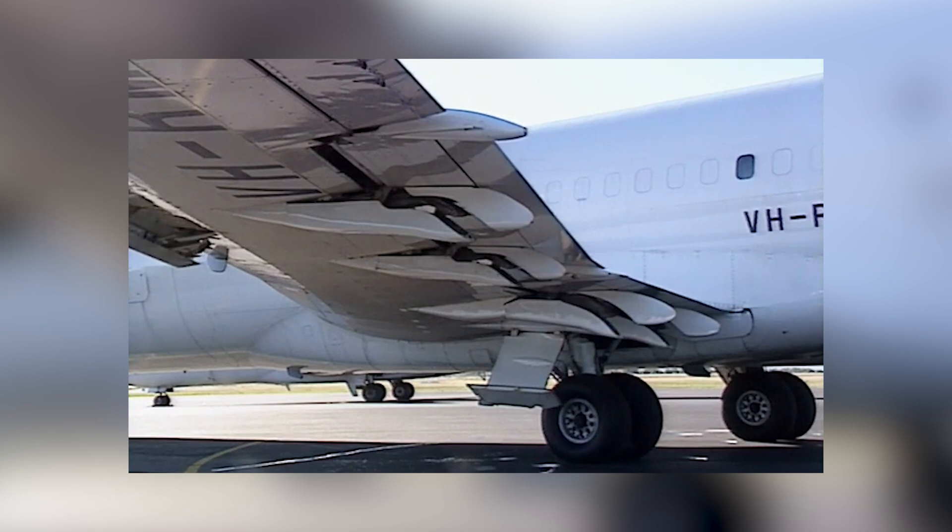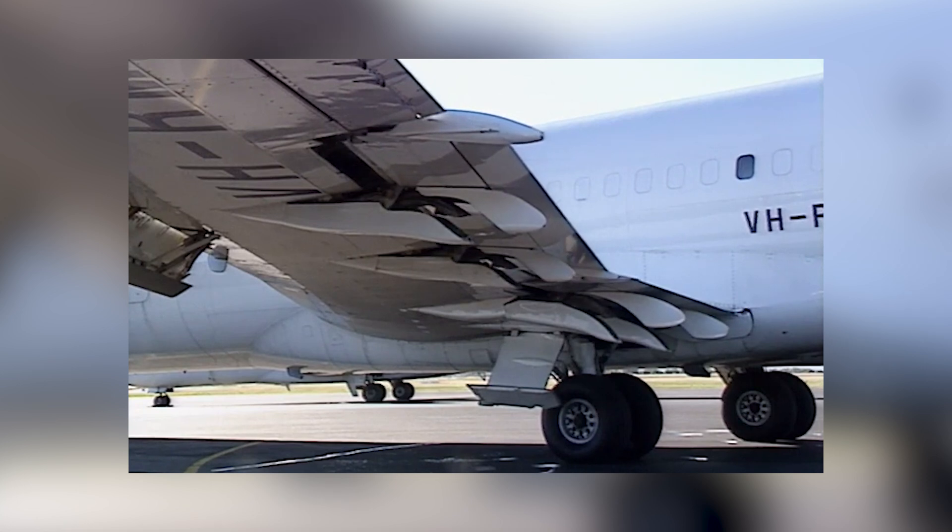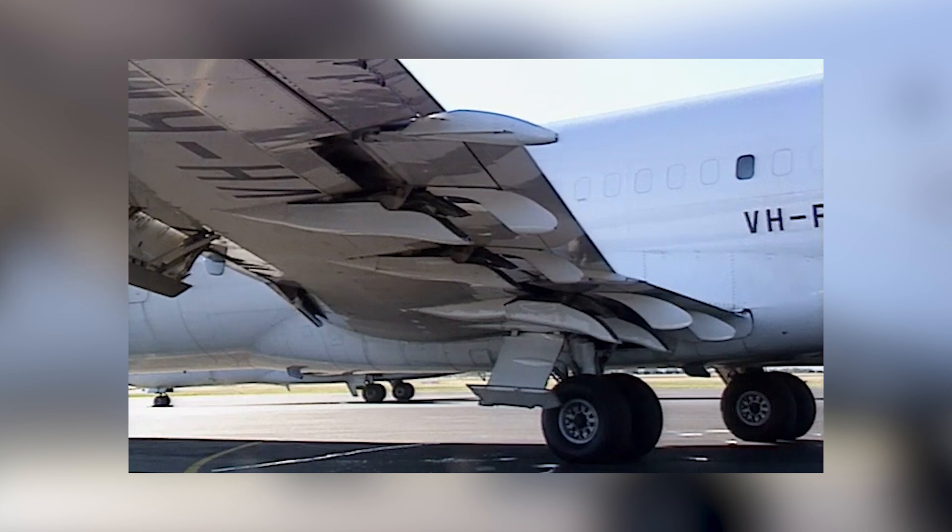By deploying these flaps, the 727 could generate the necessary lift even at slower speeds, allowing it to safely take off and land on shorter runways that would otherwise be inaccessible to jets. The 727 was also equipped with leading-edge slats — movable panels on the front edge of the wing.